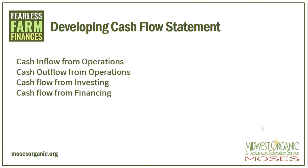When developing a cash flow statement, there are four areas that we consider: cash inflow from operations, cash outflow from operations, cash flow from investing, and cash flow from financing. If you look at your worksheet, you can see these four areas. At the top is cash flow from operations, both in and out. Go ahead and take a minute to start filling out this so you can think of different areas where you will have an inflow and from different areas where you will have an outflow.